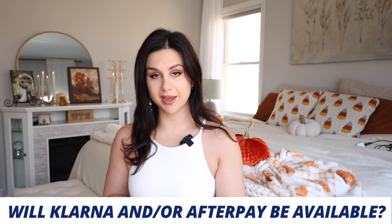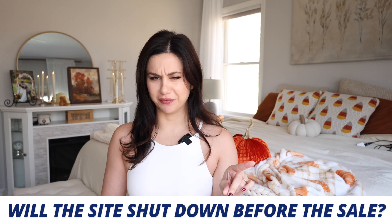Frequently asked questions: will Klarna or Afterpay be available? Short answer is no. However, you can use PayPal — it'll break it up into four installments, but the typical Klarna and Afterpay will not be available. Does the site shut down before the sale starts? The site will shut down at 9 a.m. on the 27th, the day of the Black Friday sale, and it'll open back up at 10 a.m. EST for those early access members.